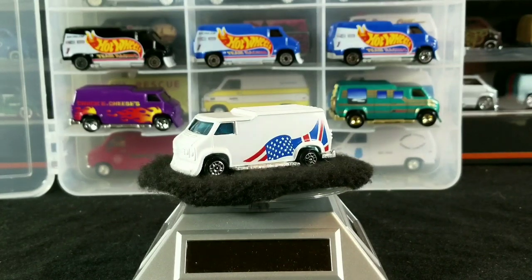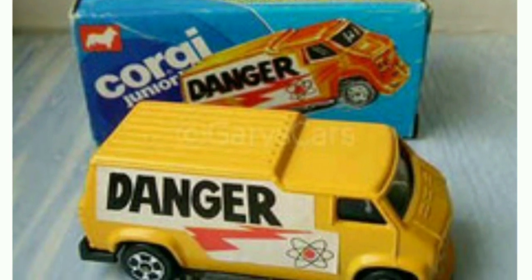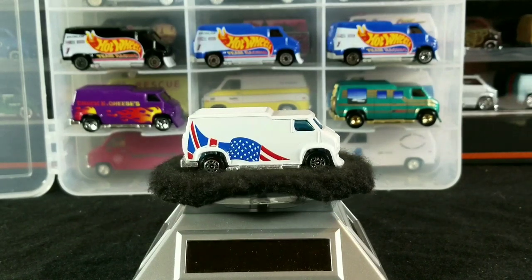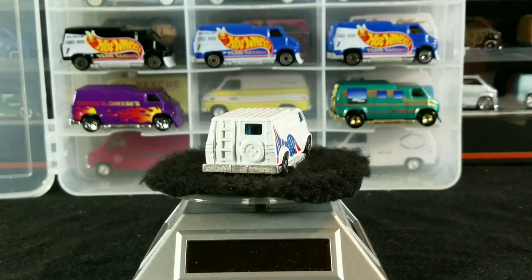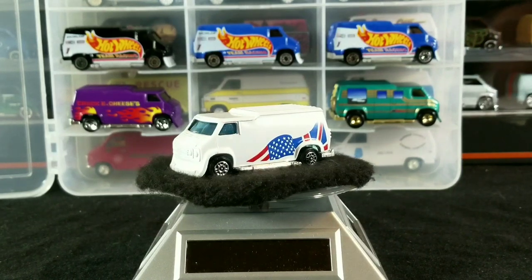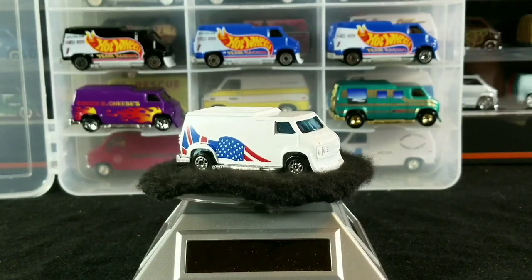Next up we have the third variation of this Danger Van. This one is listed as dark yellow. So there's a color variation of this dark yellow Danger Van, also with the white sticker, released around 1985, made in Brazil, listed as a standard issue with five-spoke wheels. So there are three different versions of this Danger Van made in Brazil — one with a 10-spoke wheel and yellow sticker, and two with white sticker and five-spoke wheels, but one is yellow and one is dark yellow.